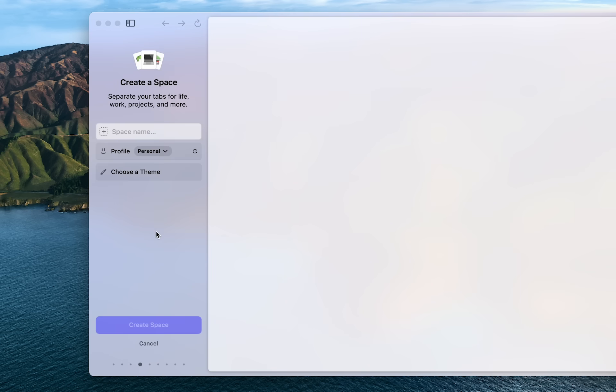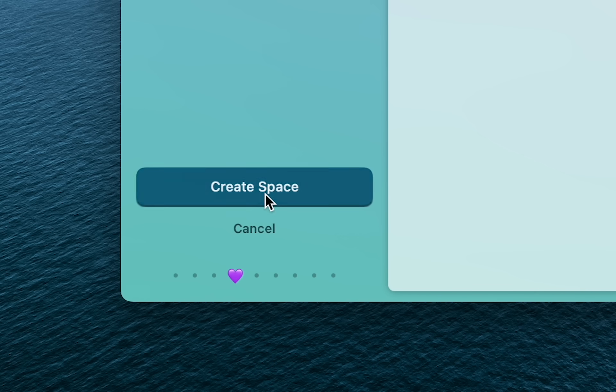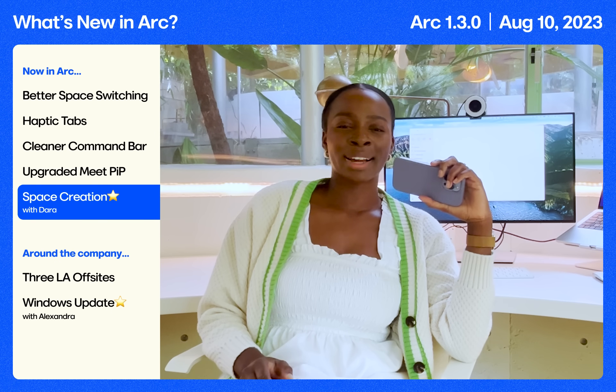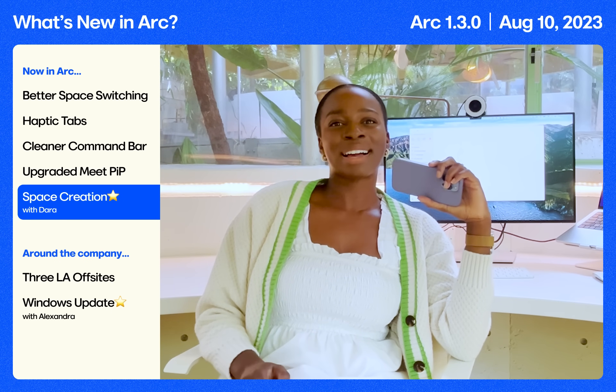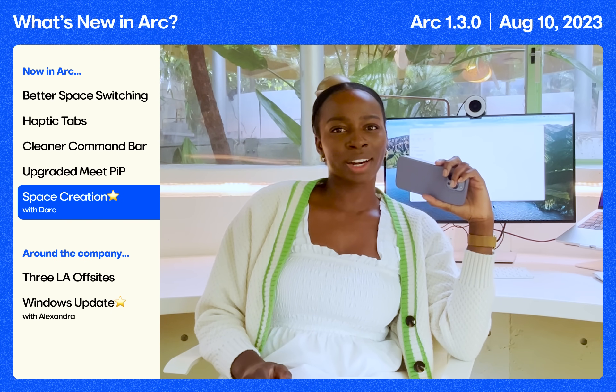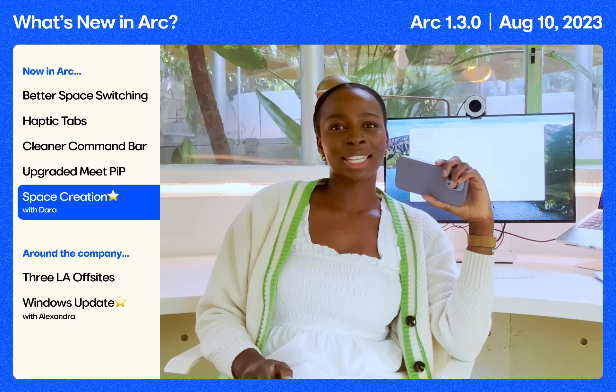Now you can set your icon, a theme, the name, and choose a profile, which will better help you further separate your worlds. We're really excited about the flow — it just feels a little bit more special, which we really wanted. We hope you feel that way too. Please let us know what you think. Huge shout out to Sherry, Connor, and Omar for truly bringing all of this to life.